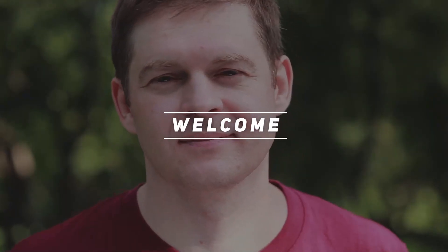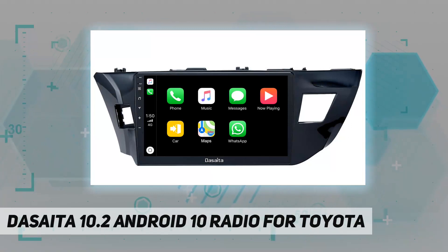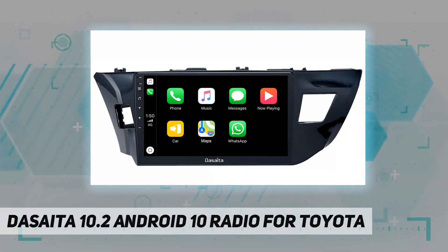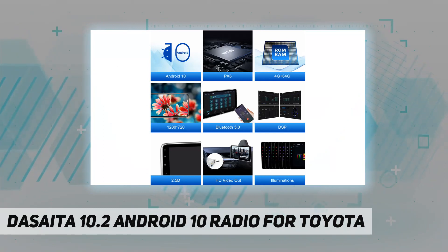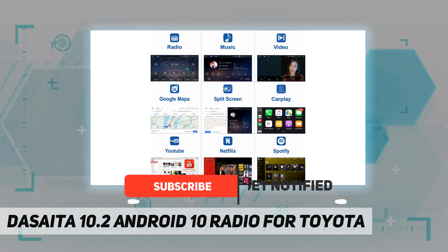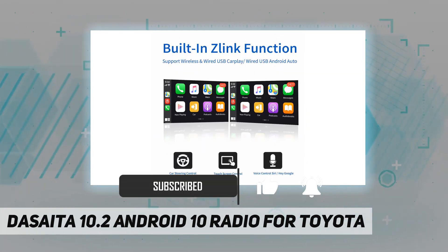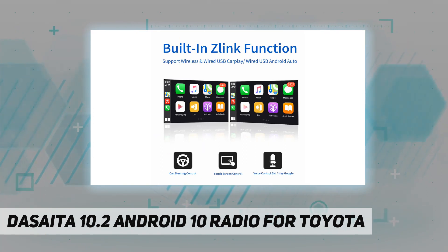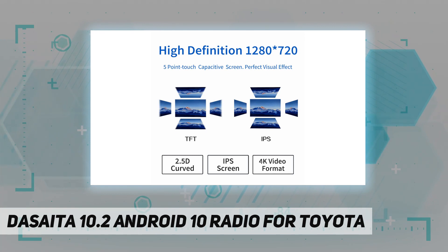Hey, welcome back to my channel. The Sata 10.2-inch Android 10 radio for Toyota vehicle compatibility — a fit for Toyota Corolla 2014, 2015, 2016. Built-in CarPlay and Android Auto, with on-board chip support for wireless and wired USB CarPlay, and wired USB Android Auto. No need for a CarPlay dongle — plug and play.